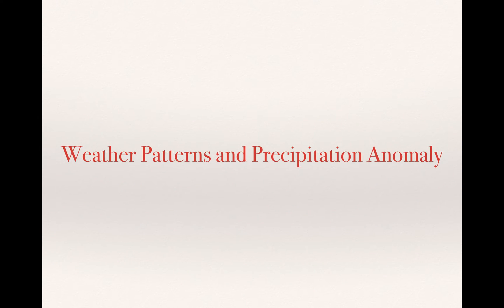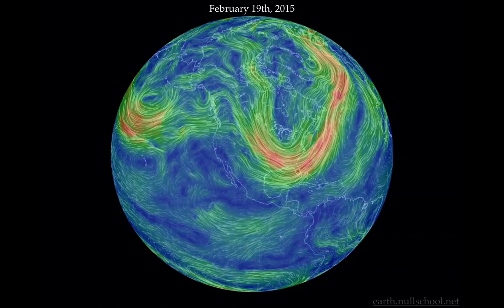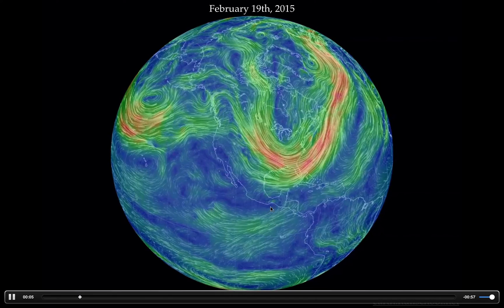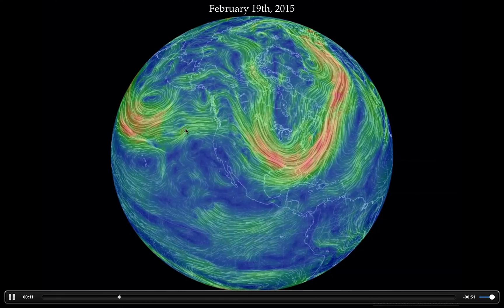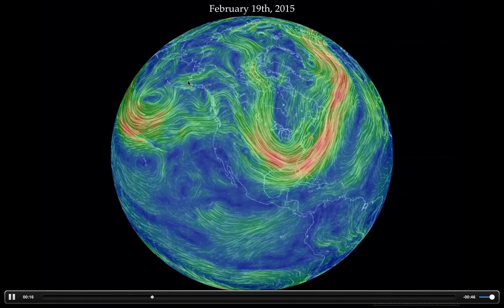Let's look at the weather patterns and the precip anomalies that accompany those weather patterns. When we look at February 19th, this weather feature right here is a high pressure that has dominated our weather really for the past four years. It's taken different shapes, different positions, but essentially it rotates clockwise right over the west and it shunts any of the weather up farther north.